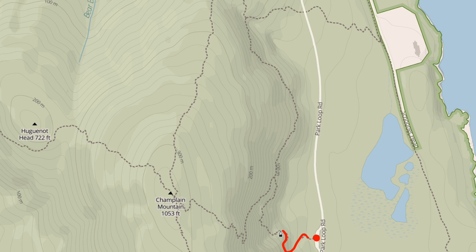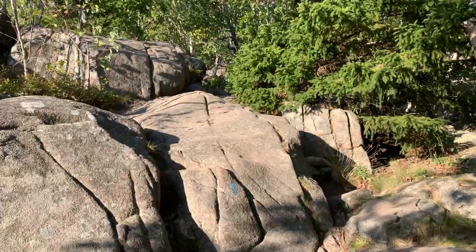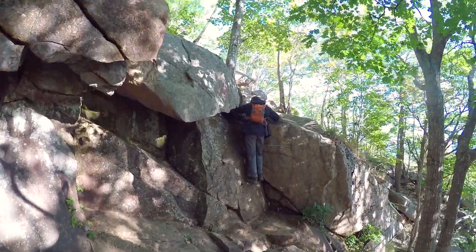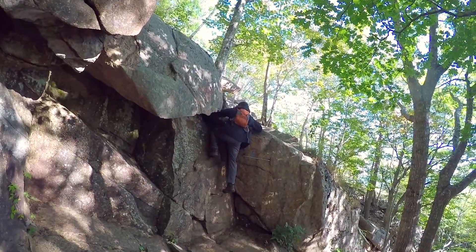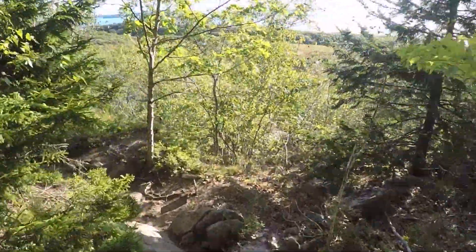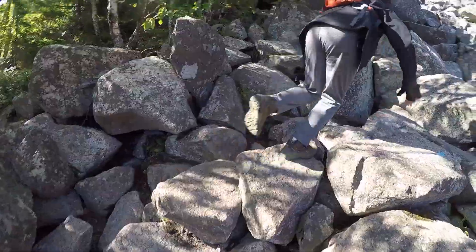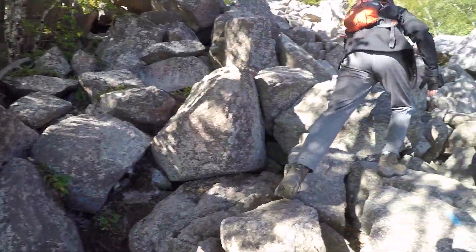The trail starts by going through the rocky forest and doing a little bit of scrambling, a little bit of climbing on some of the ladders just to give you a taste of what you're going to experience later on in this hike. You continue meandering through the forest until you come to a large rock pile scrambling section.